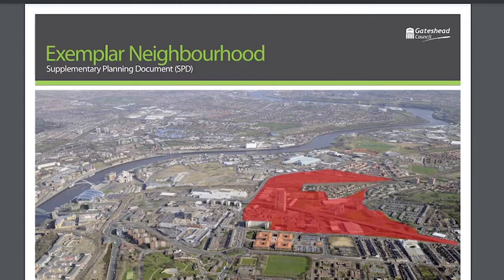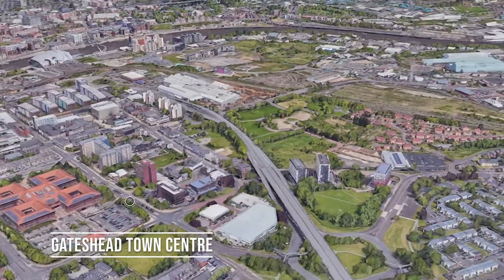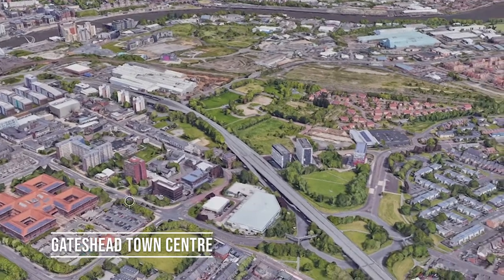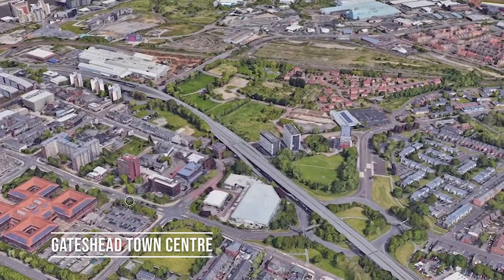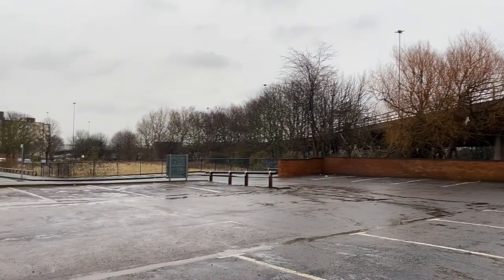This is the original SPD for Gateshead's Exemplar Neighbourhood. It's quite good at illustrating what the site is. There's Trinity Square, and it's the area residing to the south of that and to the south of Gateshead High Street. It's bounded by the rail link going to Sunderland, as well as Gateshead International Stadium. At the bottom you can see it's bounded by the civic centre of Gateshead. It's a large area of land close to Gateshead Town Centre — a great place for sustainable development, but at the moment there's not actually that much development there.